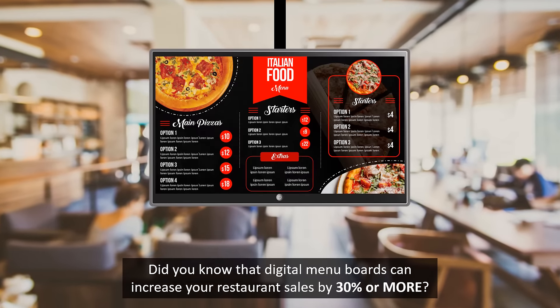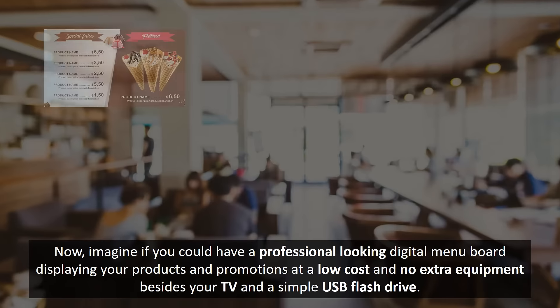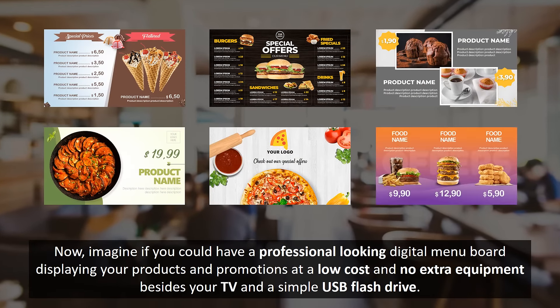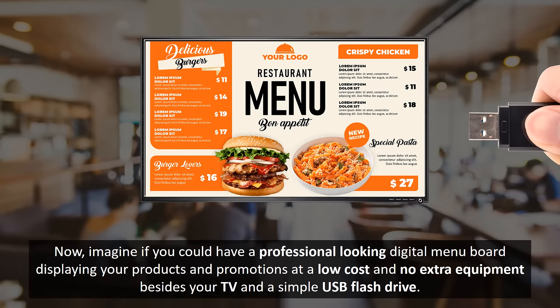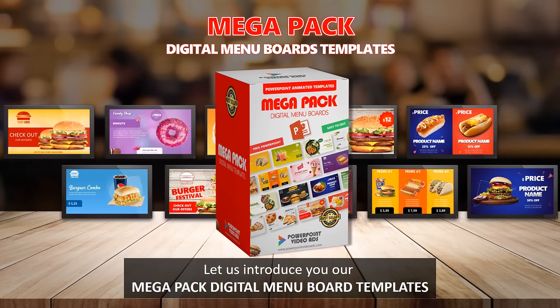Did you know that digital menu boards can increase your restaurant sales by 30% or more? Now, imagine if you could have a professional-looking digital menu board displaying your products and promotions at a low cost and no extra equipment besides your TV and a simple USB flash drive. Let us introduce you our MegaPack digital menu board templates.